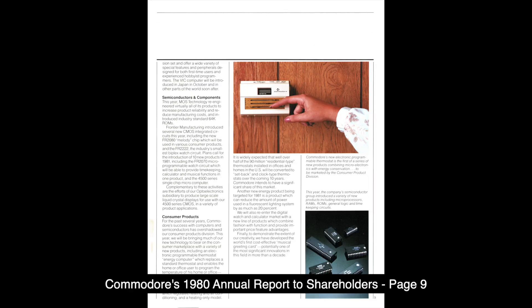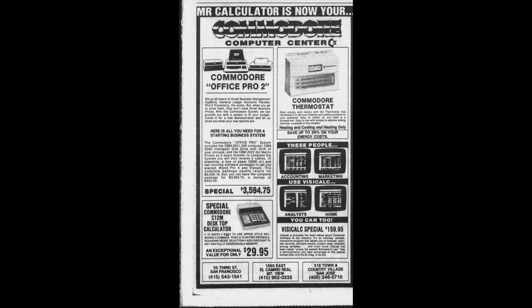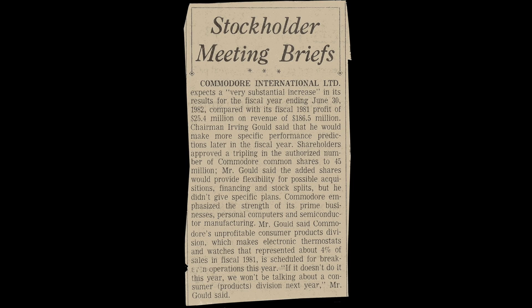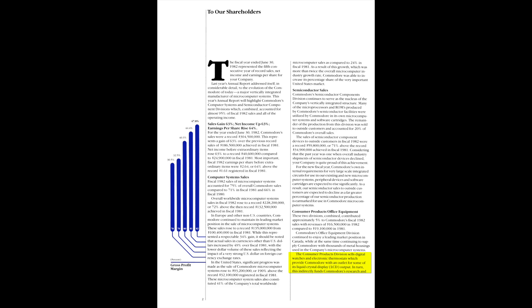Commodore's 1980 annual report says their consumer products division would be releasing the programmable thermostat to market in 1980. Retail ads began to appear in late 1980, as seen in a November 1980 Mr. Calculator advertisement. Unfortunately, the thermostat was a short-lived product. By 1981, Irving Gould was already questioning the viability of not just the thermostat, but of Commodore's entire consumer products division. The division brought in a mere 4% of Commodore's revenue in 1981 — when you're selling a million VIC-20 computers, it's difficult to get excited over selling a few thousand watches and thermostats. The thermostat was last mentioned in the 1982 annual report, and by the 1984 annual report the consumer products division was no longer a thing.